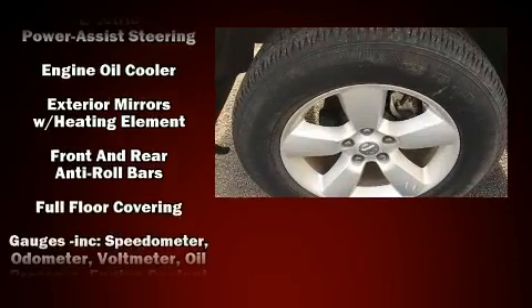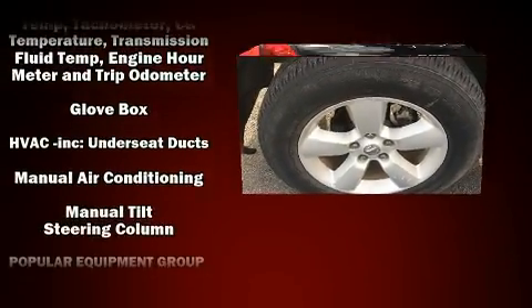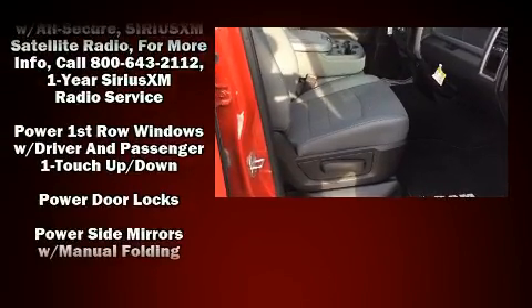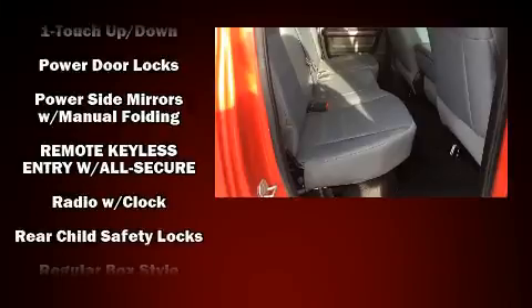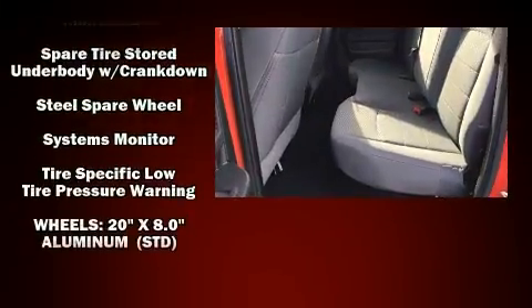Audio features include an AM/FM radio and six well-positioned speakers. Curtain airbags combined with standard stability control create a comprehensive safety network.